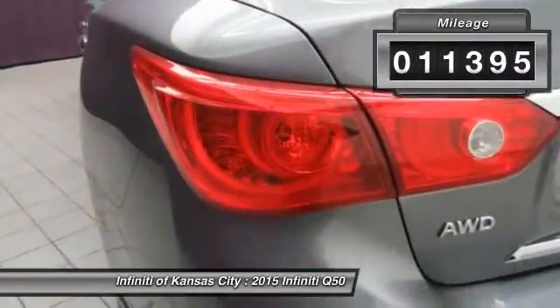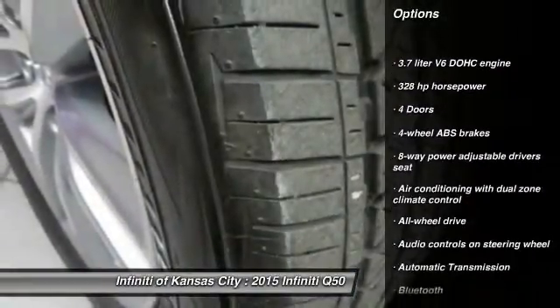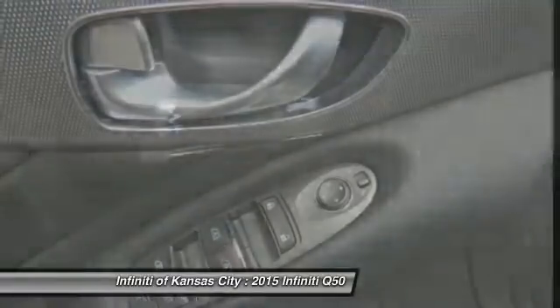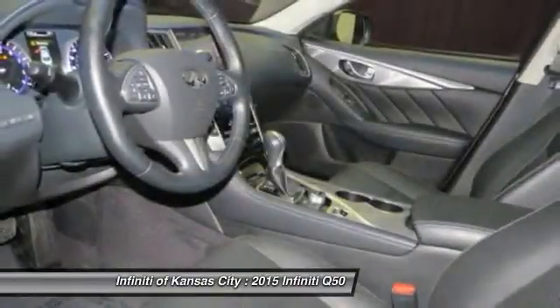Here are some of this vehicle's great options: all-wheel drive, traction control, Bluetooth, automatic transmission, heated driver's seat, passenger airbag, heated steering wheel, remote power door locks, power windows, and airbags.